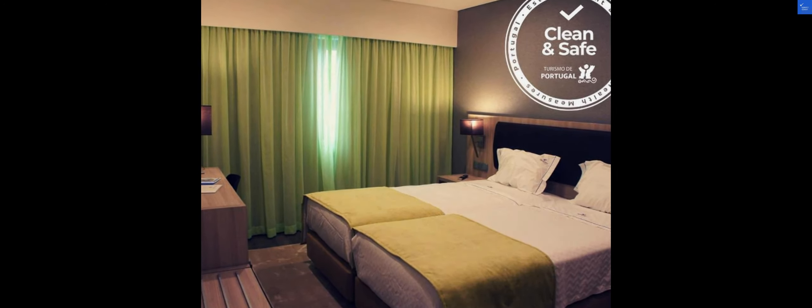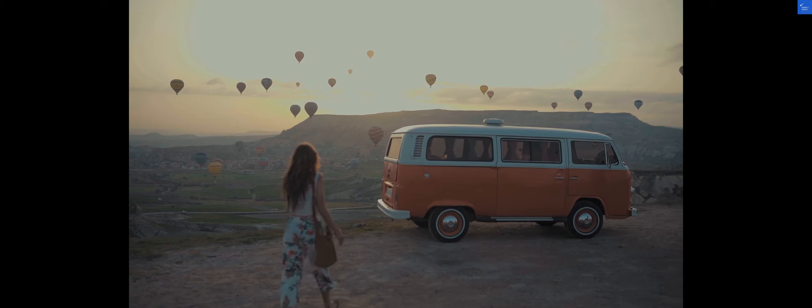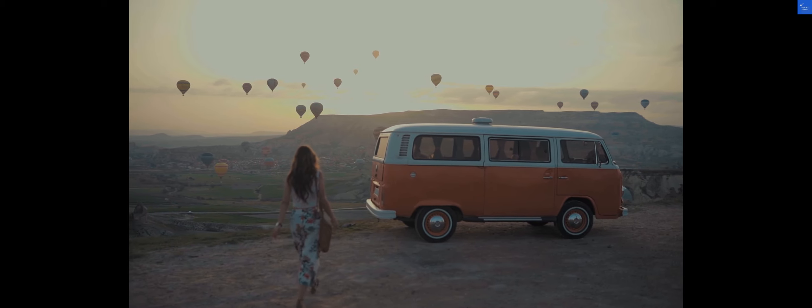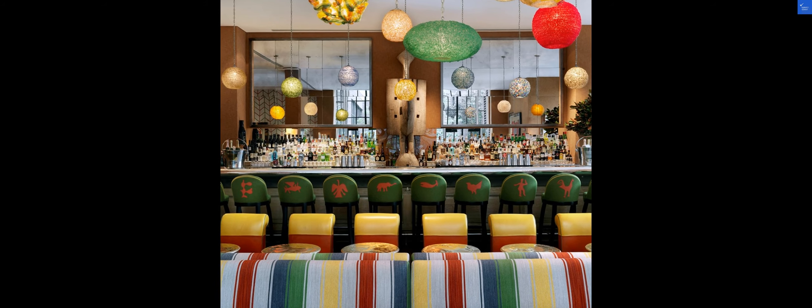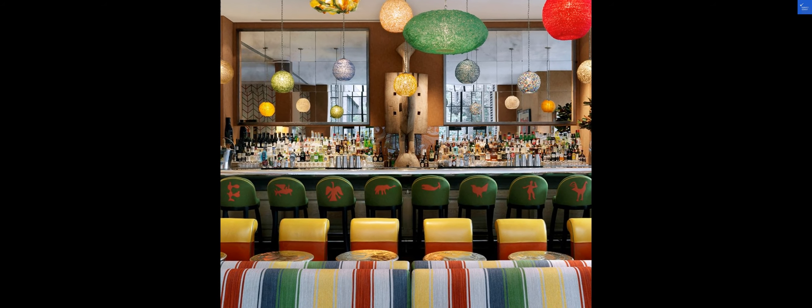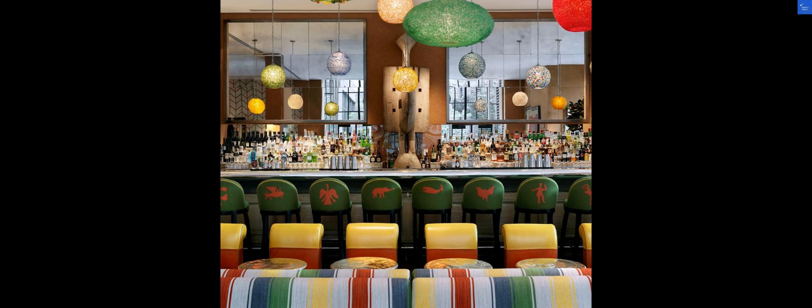Whether you're a solo traveler, a couple on a romantic getaway, or a family seeking adventure, the VIP Executives Eureka Hotel is the perfect choice for your next Lisbon escapade. Stay tuned for more insights and tips on the best travel destinations around the world.